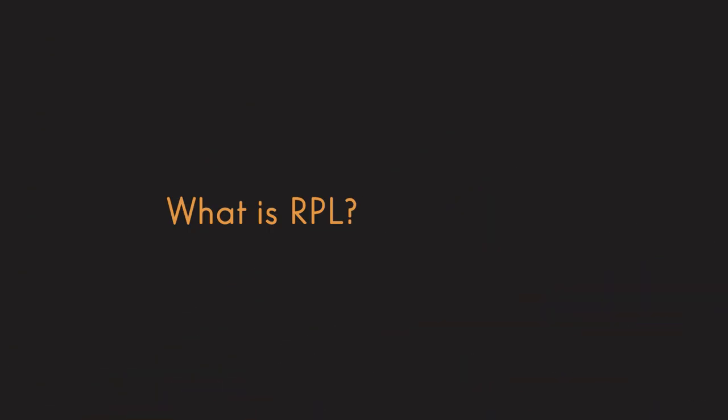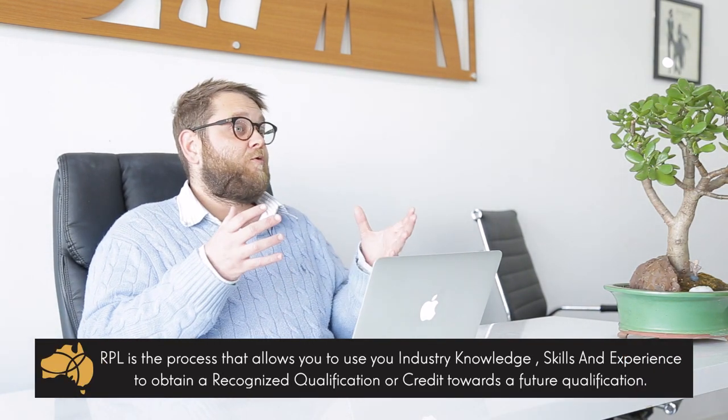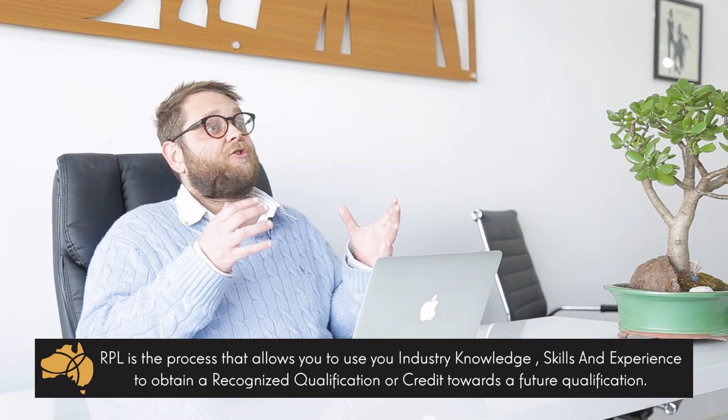So what is RPL? RPL is the process that allows you to use your experience and industry knowledge to obtain either a full qualification or recognition towards a qualification in Australia. You can also use RPL to gain entry into a course of study that you may not currently meet the prerequisites for.